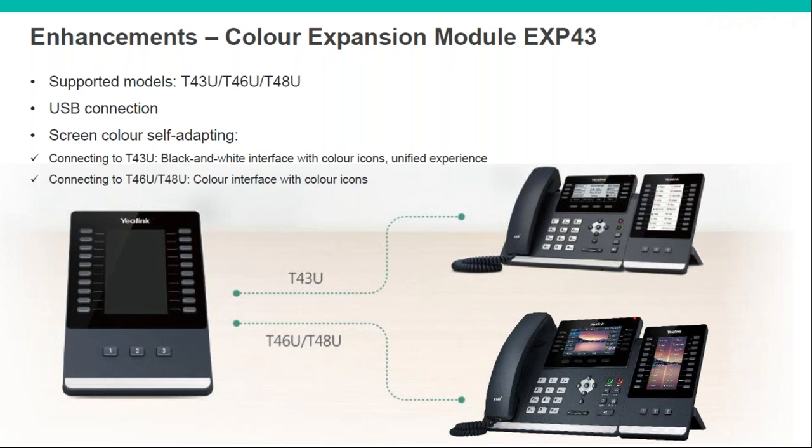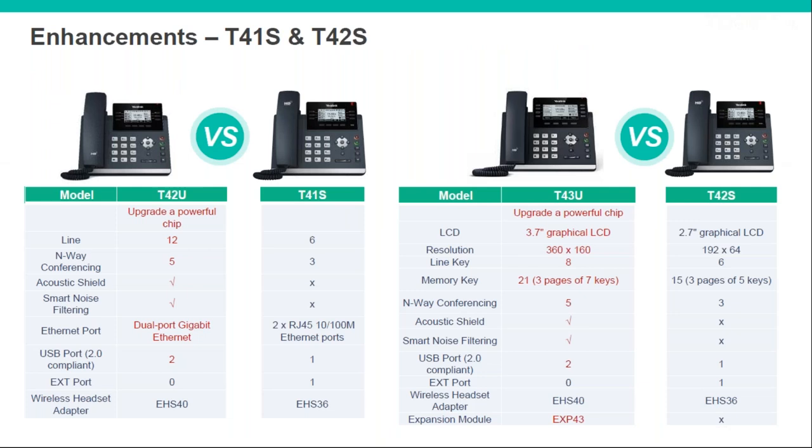This comparison slide shows you the key differences at a glance. The number of lines increases on both with the page view feature. There's better audio quality thanks to the acoustic shield and smart noise filtering, plus the extra USB port. The T40U has gigabit whereas the T41S was only 100Mbps. They're also now going to support the EHS 40 adapter — currently the EHS 40 is for the T5 series and EHS 36 for the T4, but it will now support EHS 40 across both ranges.